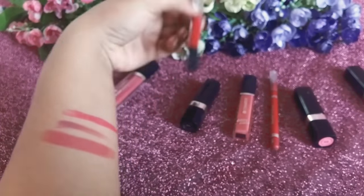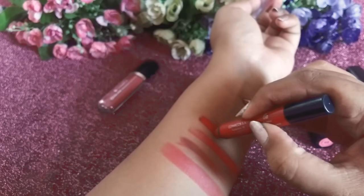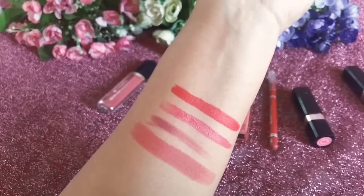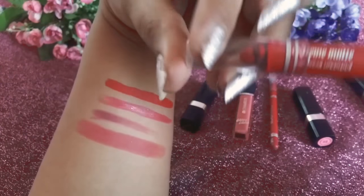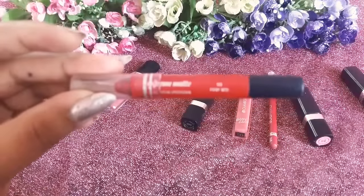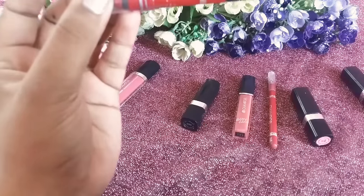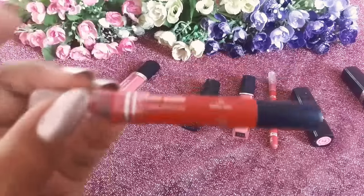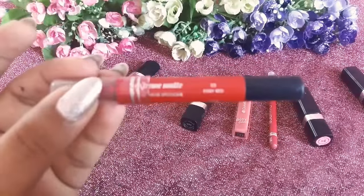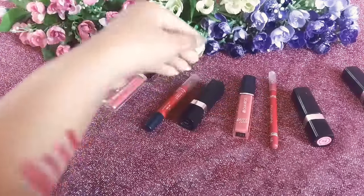The third lipstick I'm swatching is the Extreme Matte Long Wear Lip Color. This is the texture — an intensely pigmented look. The shade is 03 Fury Red and it is 2.8 grams of product. I'm sorry about my camera, it's not focusing today — it is shade 03 Fury Red.